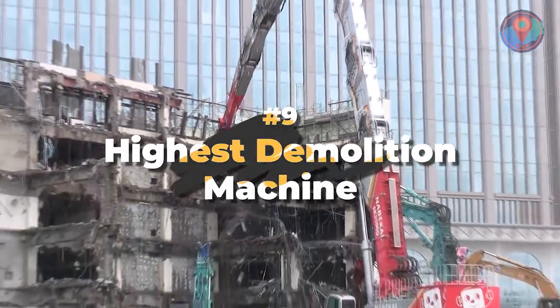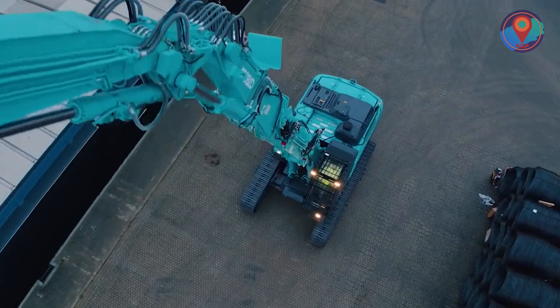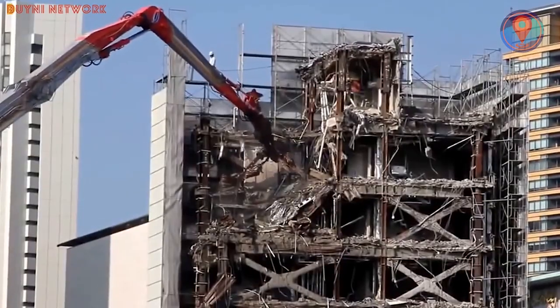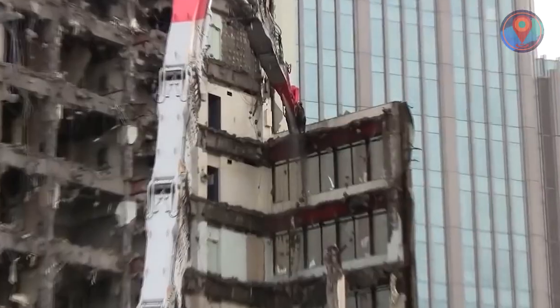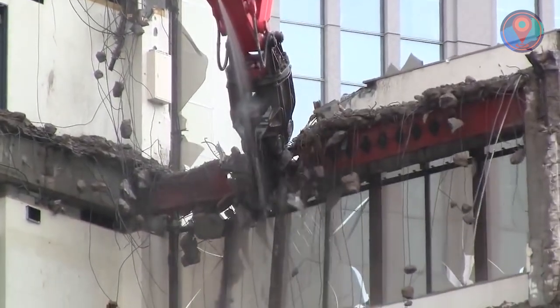Number 9: Highest Demolition Machine. This David has the power to take down the most goliath of skyscrapers. As buildings and structures become taller and sturdier, there's been a growing demand for a machine that could make the job of dismantling them much easier.